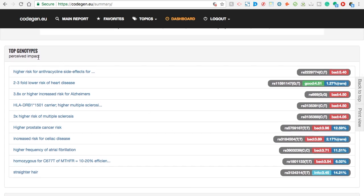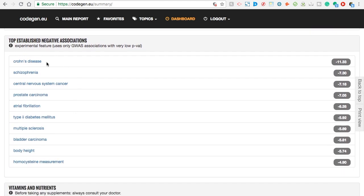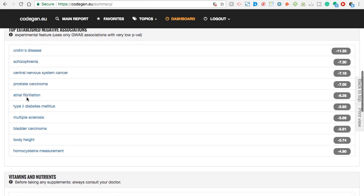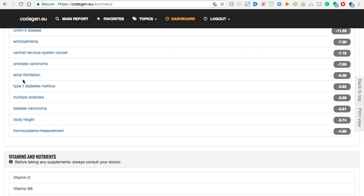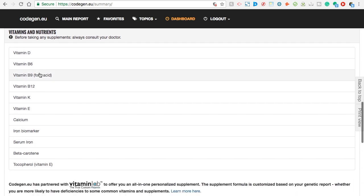Alright, right here is my top genotypes. Negative associations: schizophrenia, central nervous system cancer — there is bipolar in the family, but I don't think there's any schizophrenia. Prostate — don't have to worry about that one. This is the one I told you about with the heart populations, type 2 diabetes, MS. I believe this is cancer, body height — I'm not sure. But as you can see, you can click on these. Vitamins and nutrients — before taking any supplements, of course consult your doctor, it says. These are ones I need to look into getting, which I am already taking some of these.